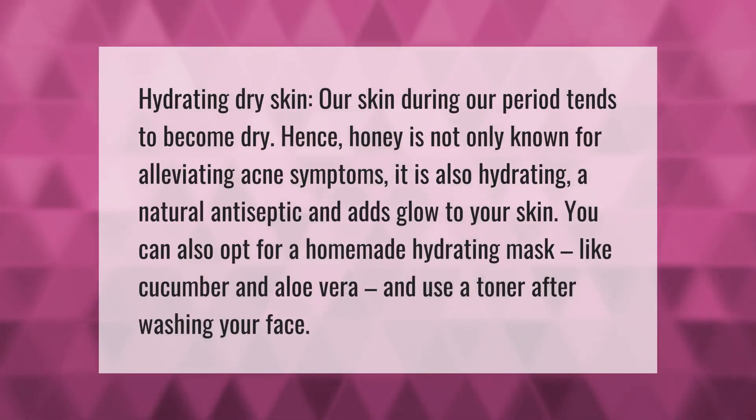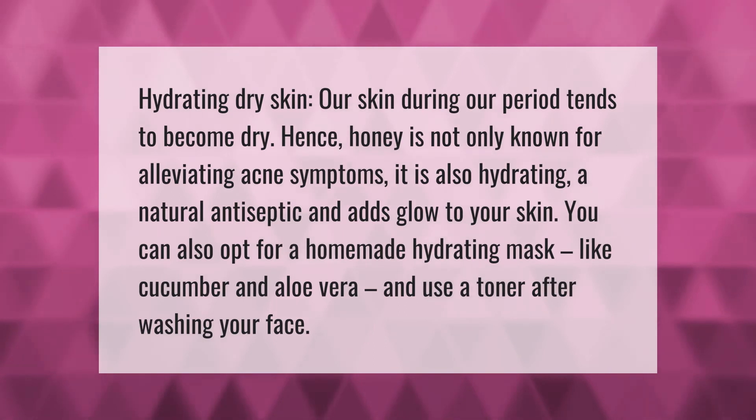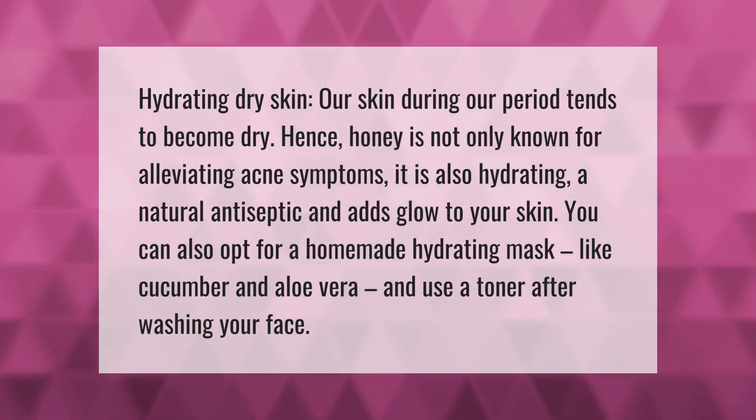Our skin during our period tends to become dry. Honey is not only known for alleviating acne symptoms — it is also hydrating, a natural antiseptic, and adds glow to your skin. You can also opt for a homemade hydrating mask like cucumber and aloe vera, and use a toner after washing your face.